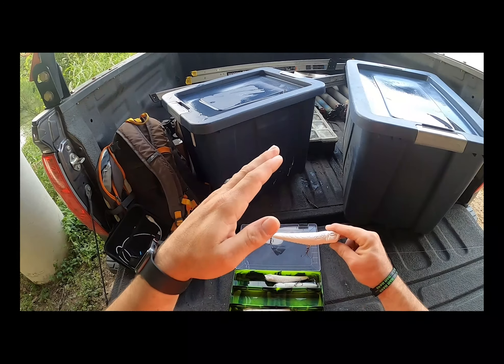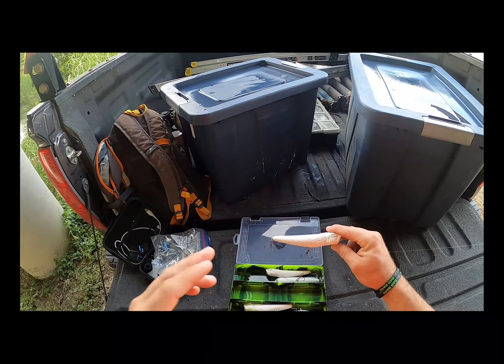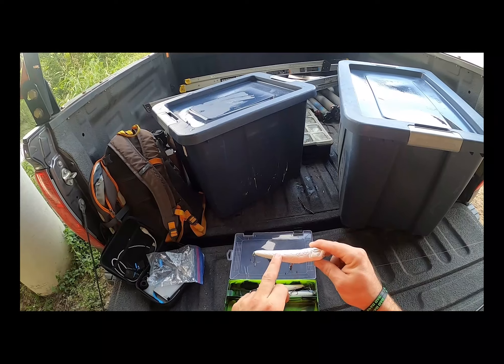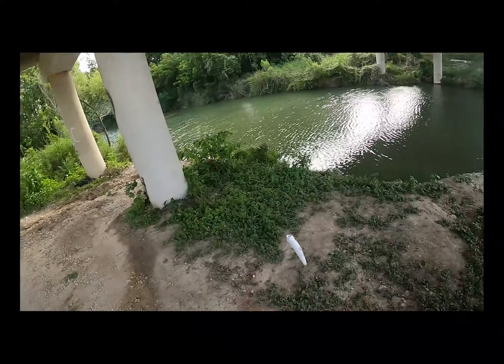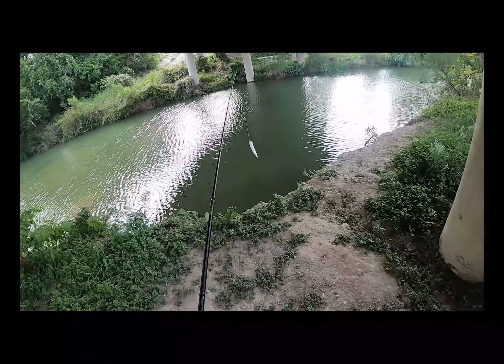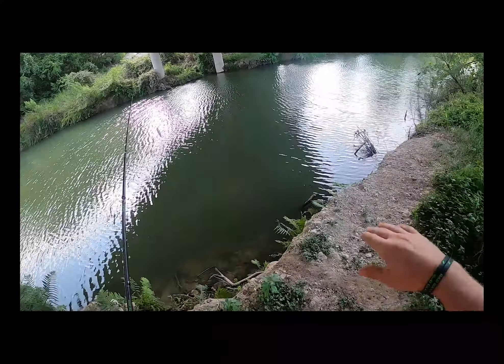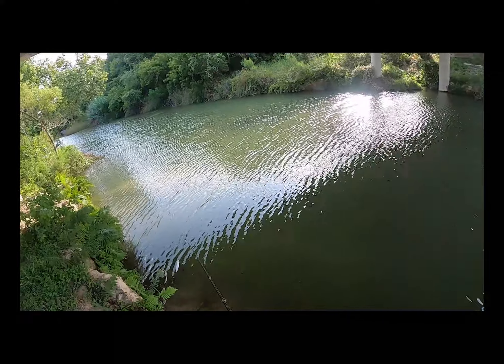I brought five baits. These front two are lightly tail weighted - they float a little more naturally flat. The top three have a little more tail weight, float tail-down and don't rise as fast. I'm hoping to get more tail action out of those, more of that zigzag swinging action.